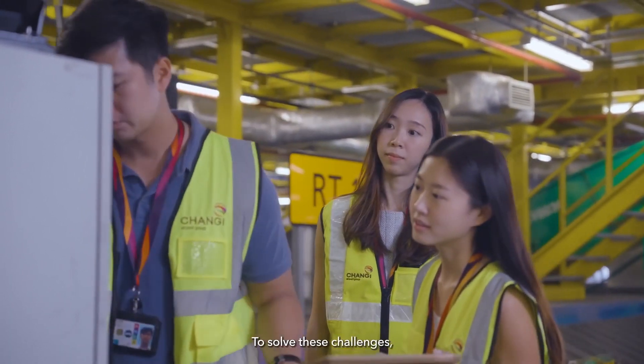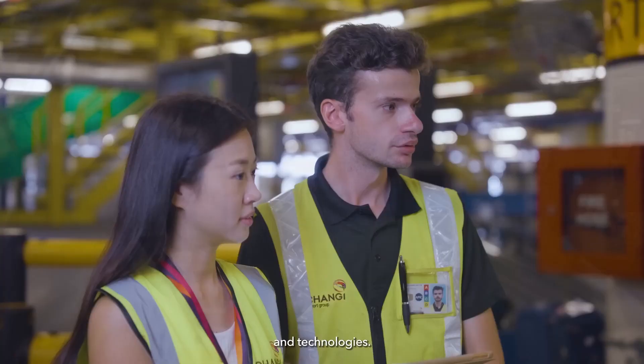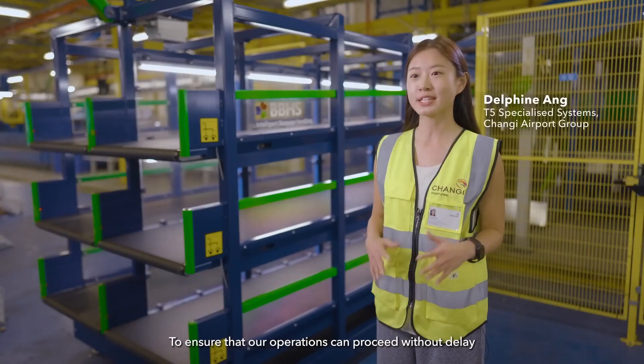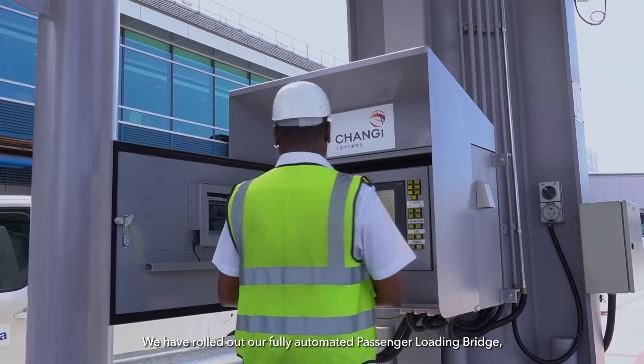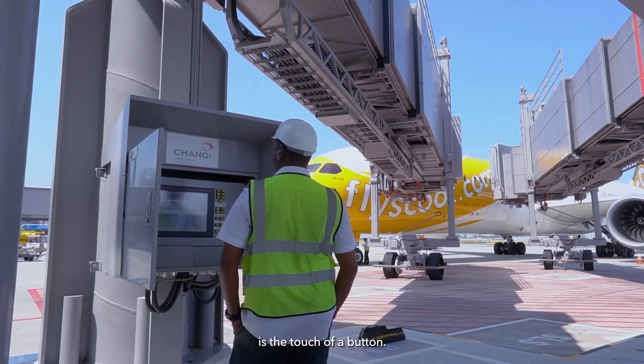To solve these challenges, Changi Airport has been exploring various innovations and technologies. To ensure that our operations can proceed without delay during inclement weather and to ease the strain on our workers, we are constantly trialling new innovations at Changi's airside. We have rolled out our fully automated passenger loading bridge, where all it takes to connect the aero bridge to the aircraft is the touch of a button.